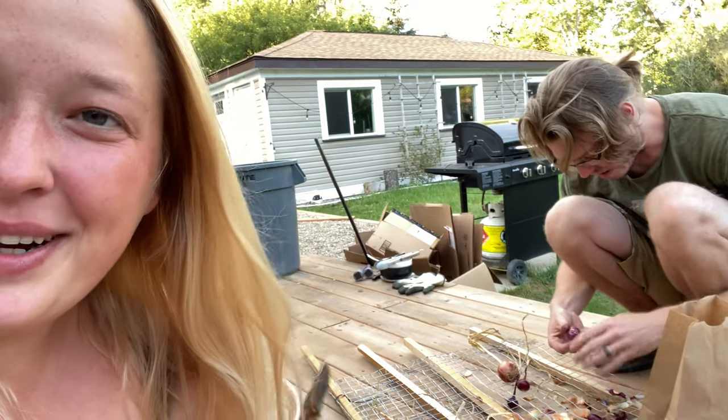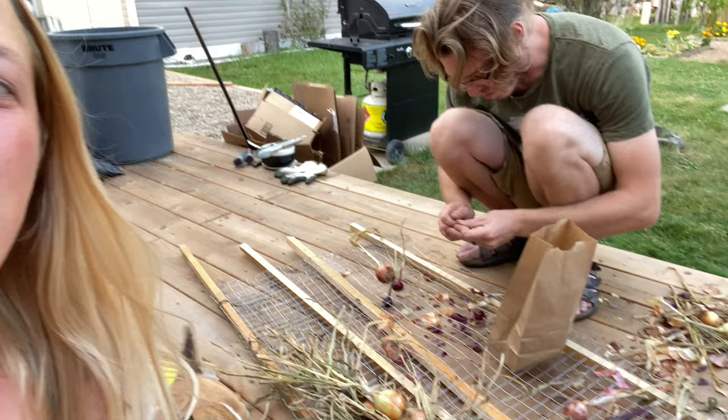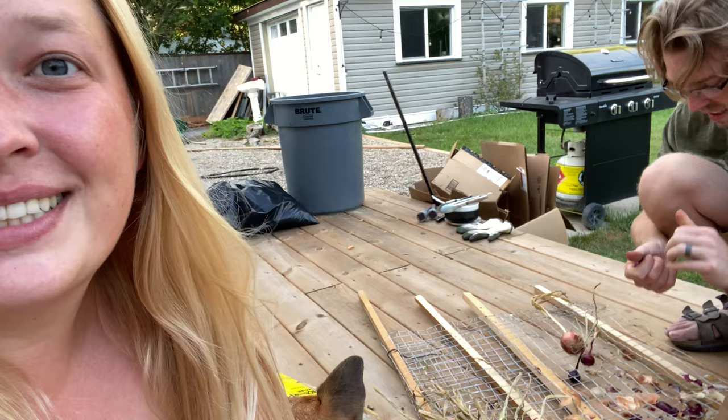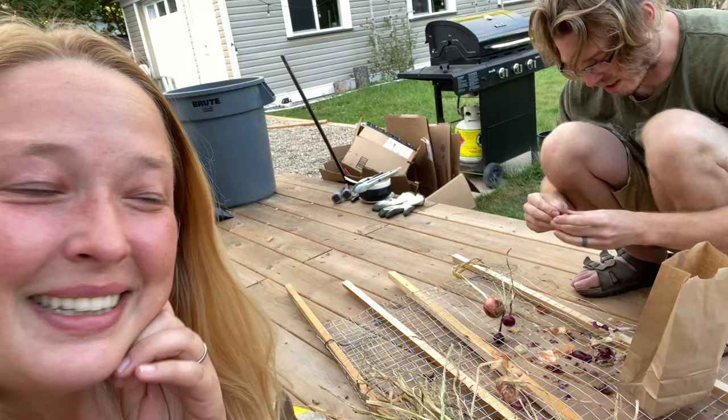Hey everybody. I wanted to pop on here with Hans just to tell you what we were doing out here on the deck today. It's been a whirlwind to figure out what is going on in our house, but I'll let hubby kind of explain why we're out here. I hope you guys enjoy this little annoying but informational video.